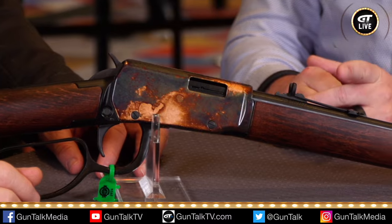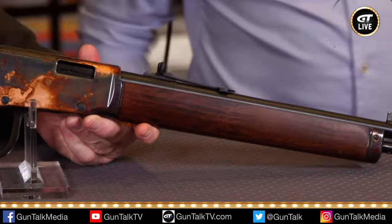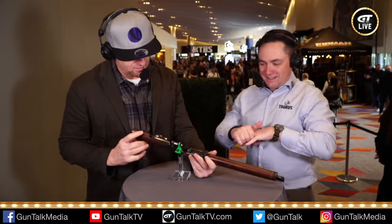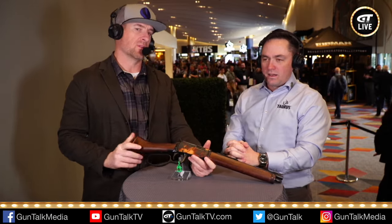We actually sent one of these over to DeSantis, who's going to work on a legitimate Steve McQueen style holster. No kidding — that would be freaking awesome. So, price point — what are we looking at on this?